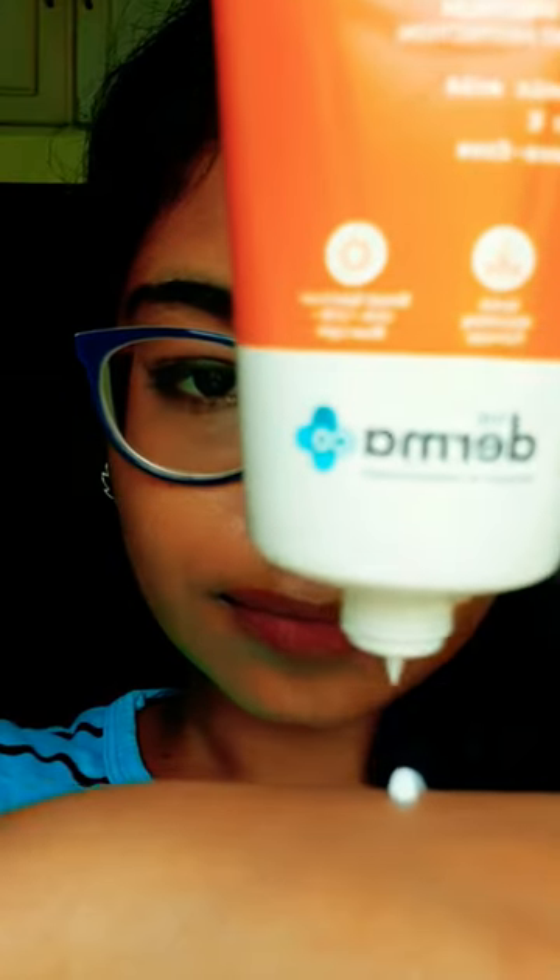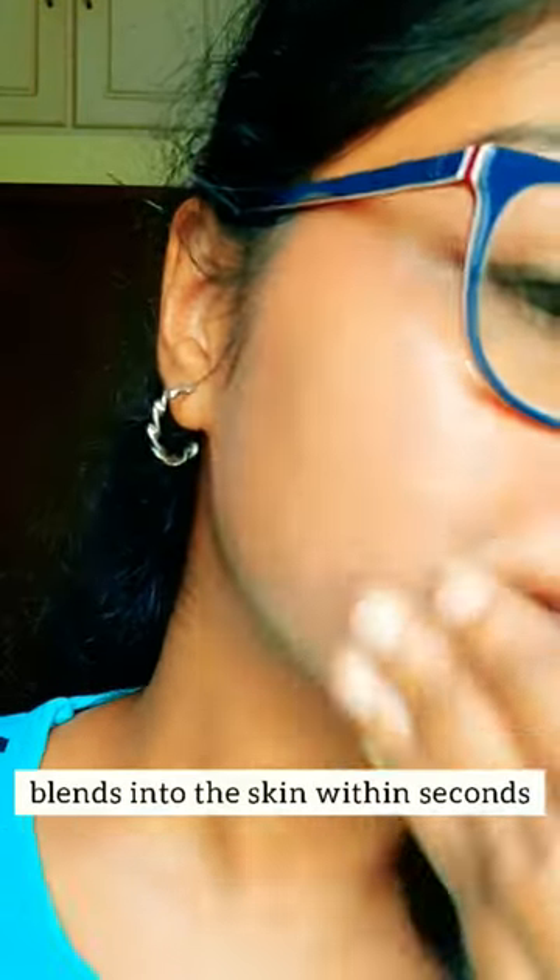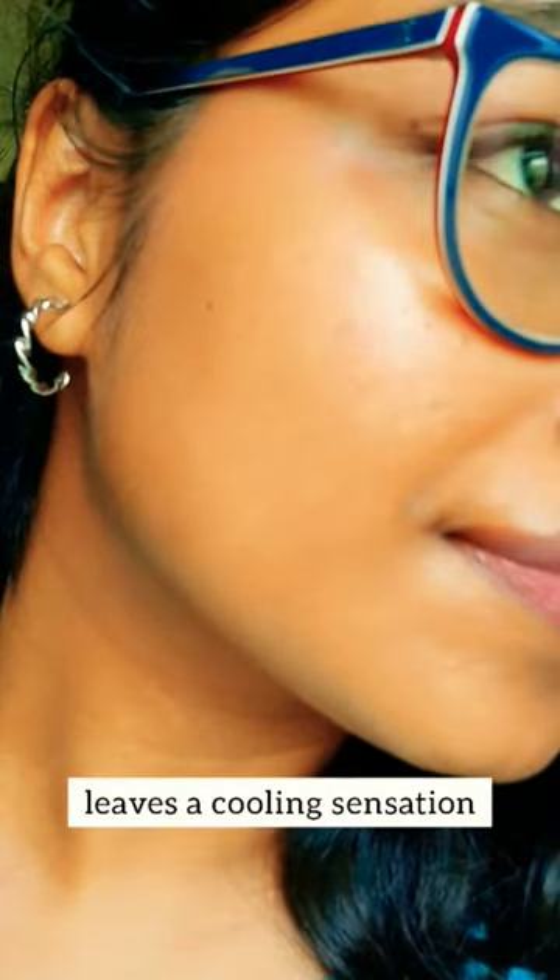The Tamako 1% Hyaluronic Acid Sunscreen. It has a creamy gel texture, blends into the skin within seconds, provides hydration and leaves a cooling sensation.